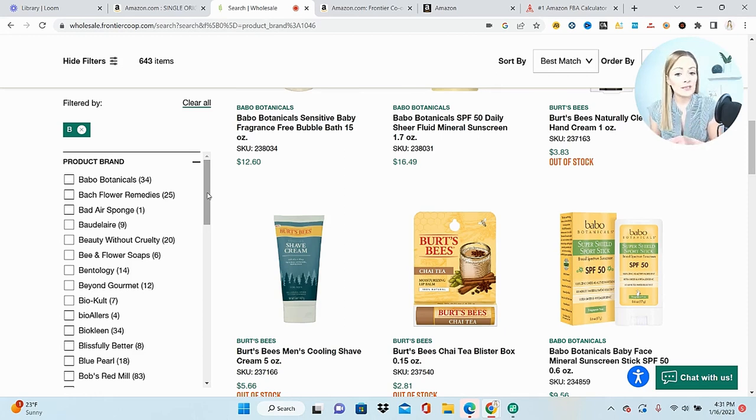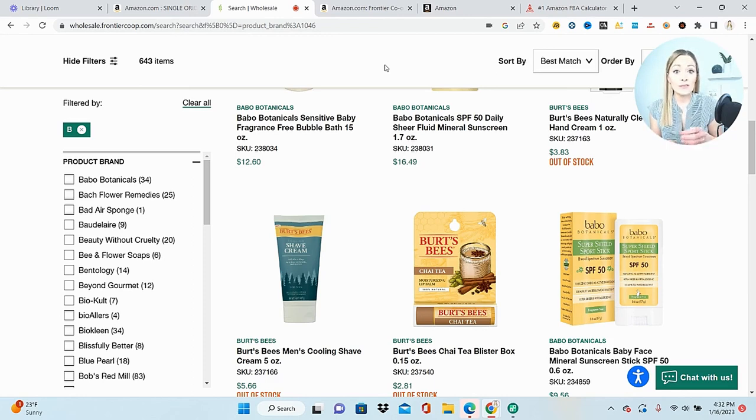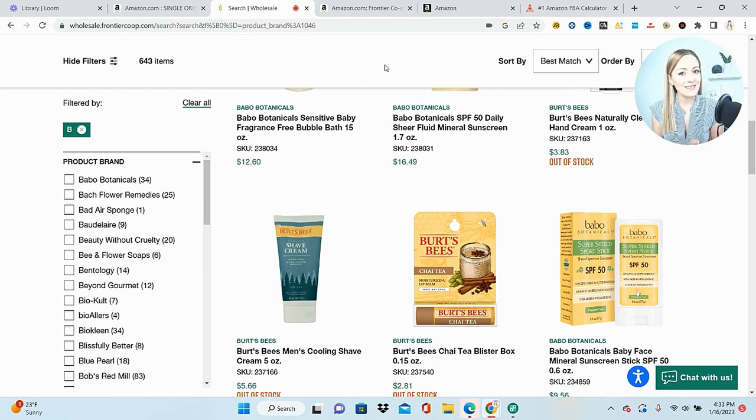Same thing — order 10 units, submit the invoice and photos into the application. Bob's Red Mill is a nice brand for grocery and gourmet food; those sell really well. The only issue is some products get a little heavy. As I said, wholesale frontier co-op is typically accepted for sellers, but don't get upset if it's not accepted for you because nobody really knows — one supplier might get accepted for one seller and rejected for another. That's just the game of Amazon. I hope you found this video helpful and are able to use it to ungate in several categories. If they reject it, keep resubmitting. If you found this helpful, hit that subscribe button and like the video. I'll see you in the next one.